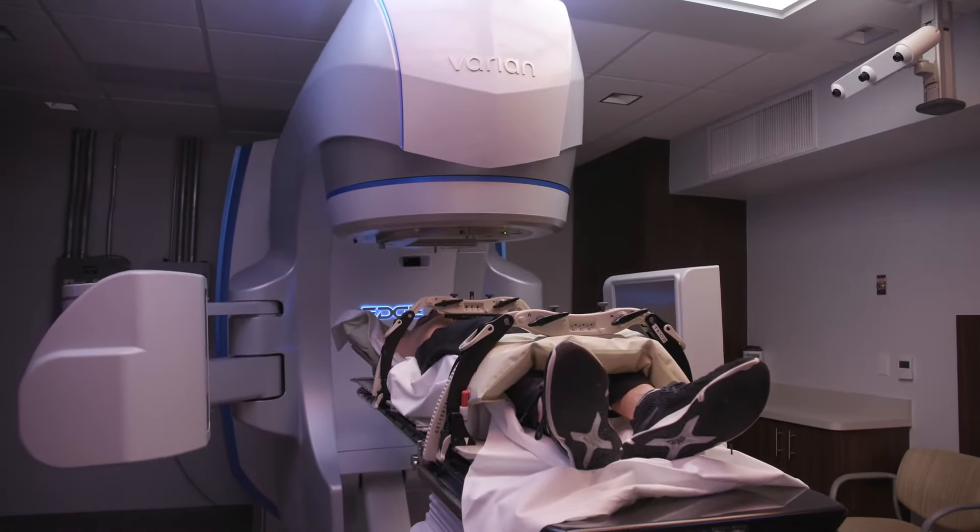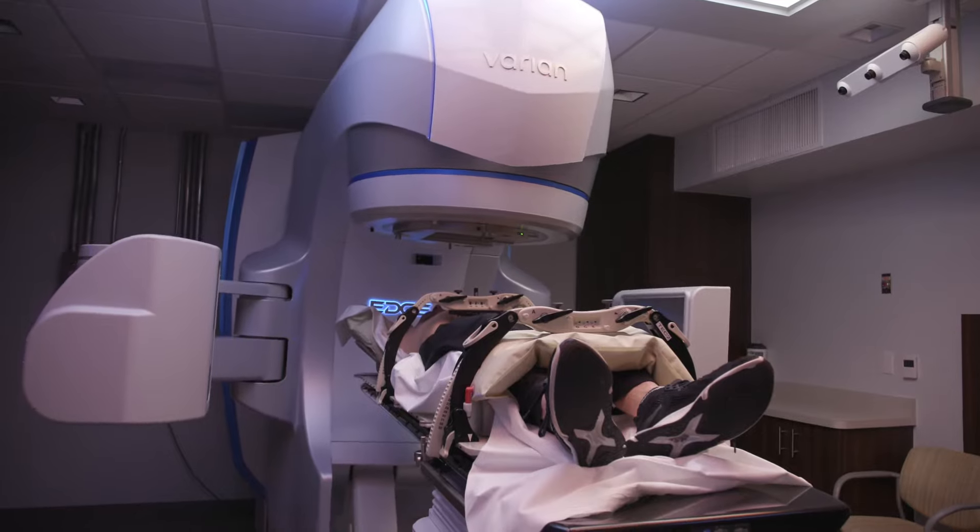Radiation therapy is a type of treatment that uses beams of intense energy to kill cancer cells. Approximately 60% of all cancer patients receive radiation at some point during their disease course.